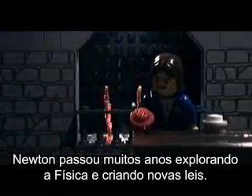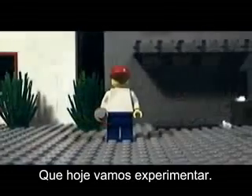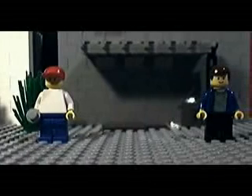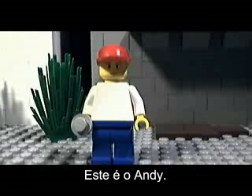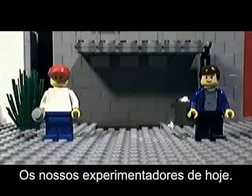Newton spent many years exploring physics and creating new laws, which we will be experimenting with today. This is Andy. And this is Ben. They will be our test subjects for today.